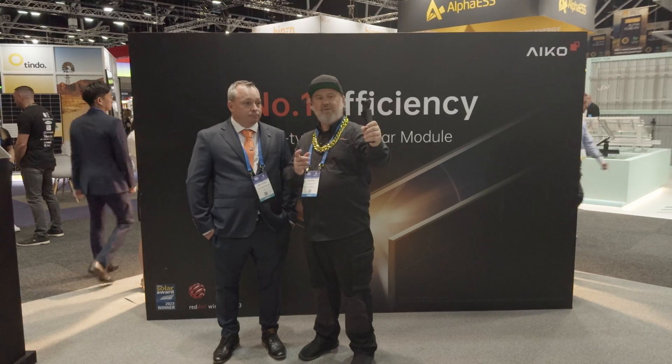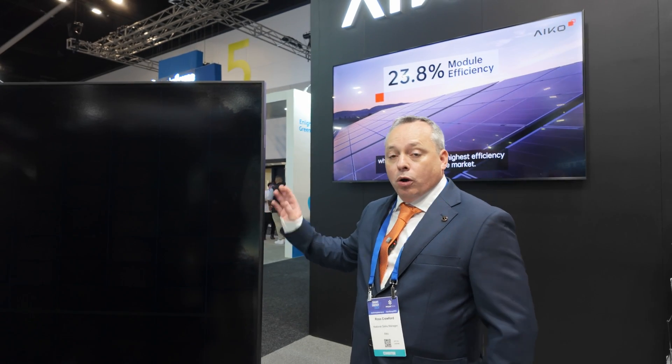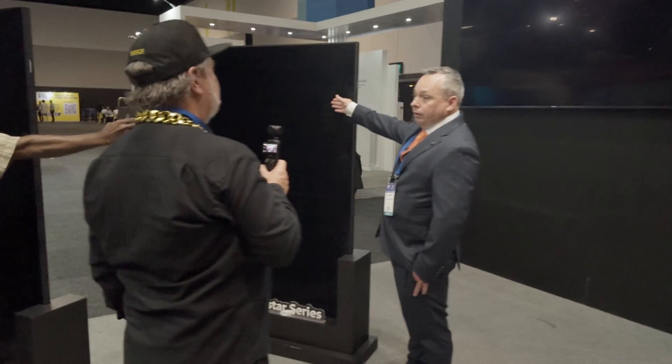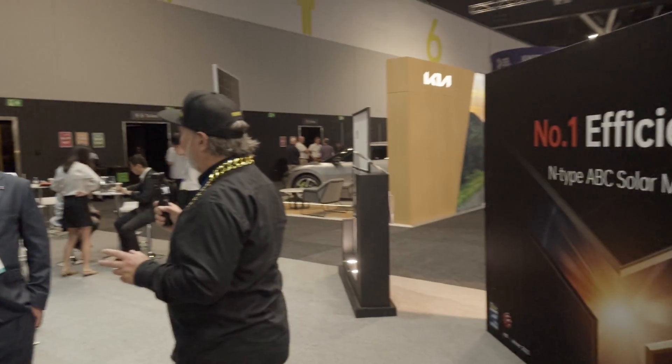Looking at the panels here, this is your Neostar. This is an all-back contact panel with the black backsheet. What we're doing with all-back contact is we're exposing more cell area to sunlight, and then by having this unique grid design at the back of the cell, it allows us to transport electrons more efficiently. No self-shading from a grid on the front - it used to be bus bar wars, how many bus bars could you fit on the front of a cell. Now there'll be too many bus bars.